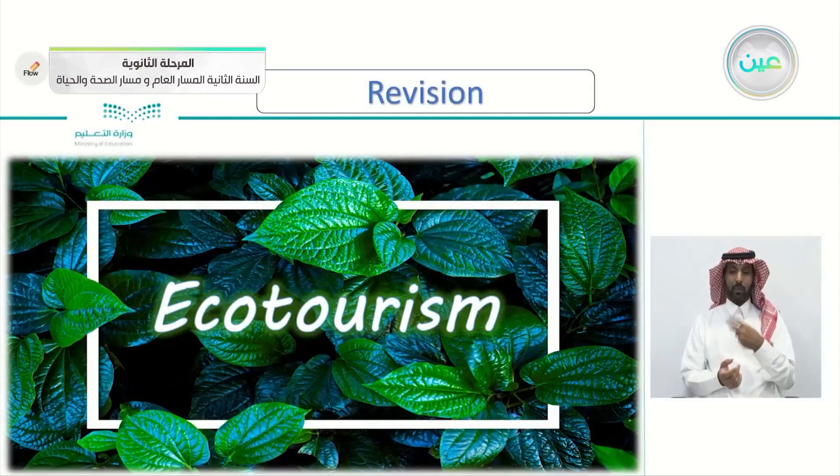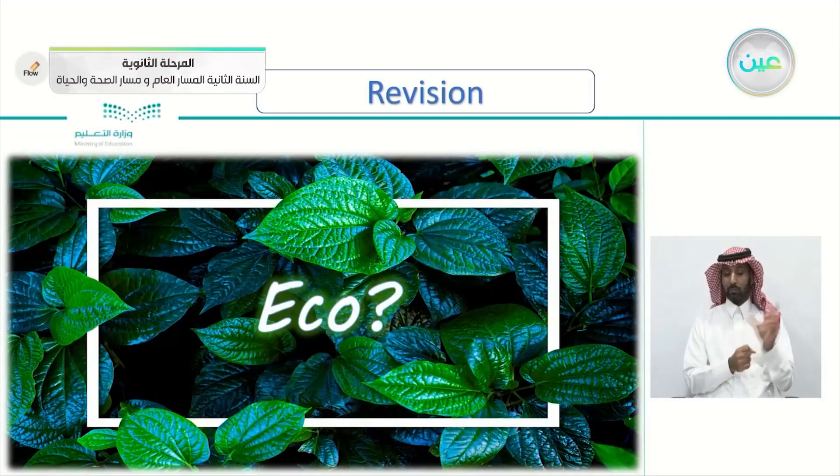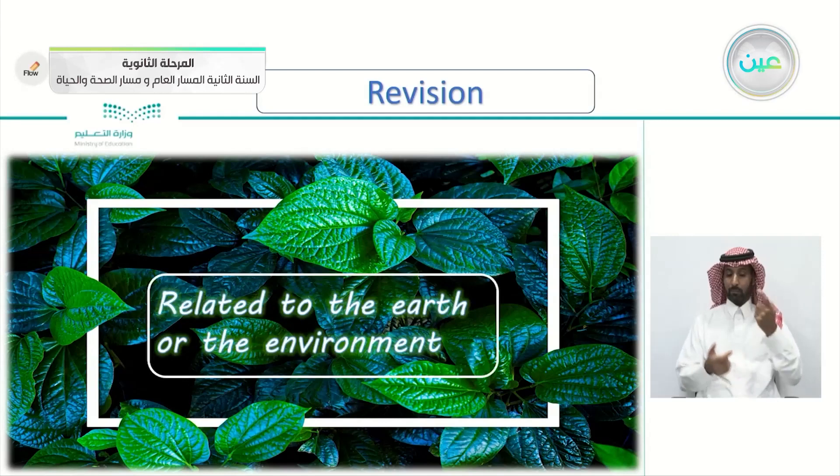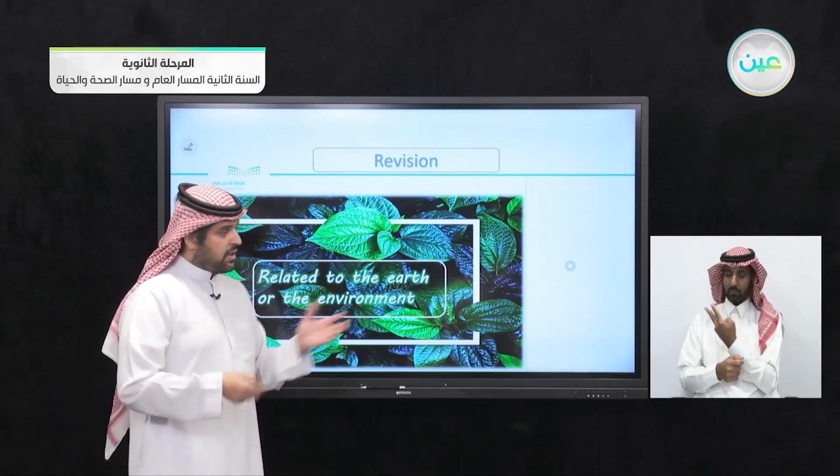Before we do that, if you remember our previous lesson — the reading lesson — we learned about eco-tourism. What's eco-tourism? It's tourism related to natural places where you can go hiking or skiing, so enjoying nature while you are visiting the place. And we learned the word eco — something related to the earth or the environment. So when you connect it with the word tourism, it means that you're going touring with something linked or connected with nature.